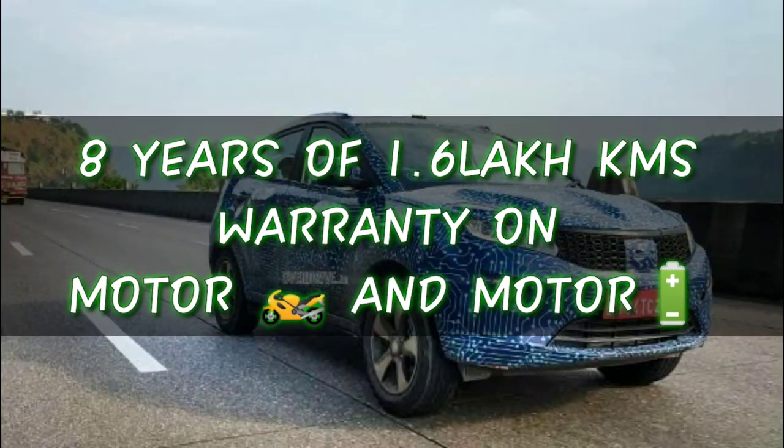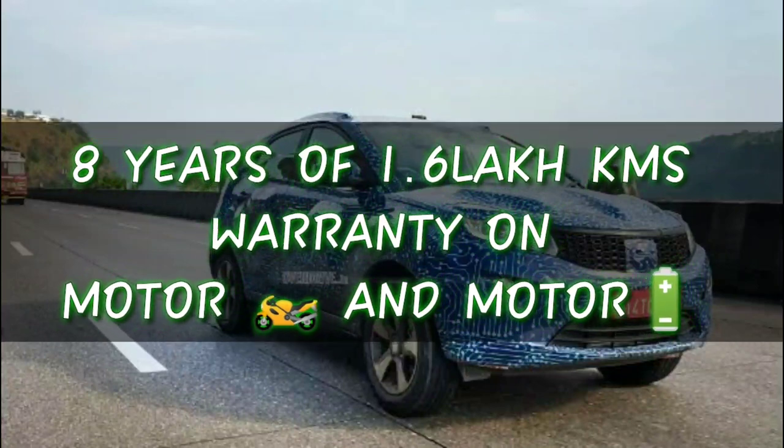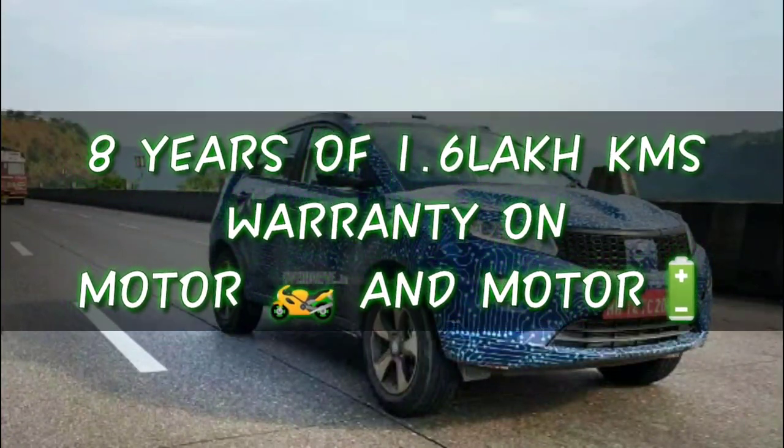The two ATS warranty covers 1.6 lakh km. This warranty applies only to the motor and battery.